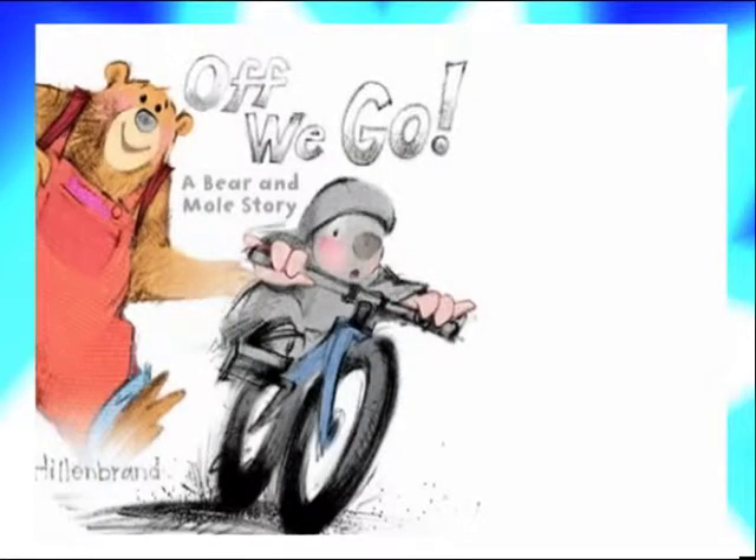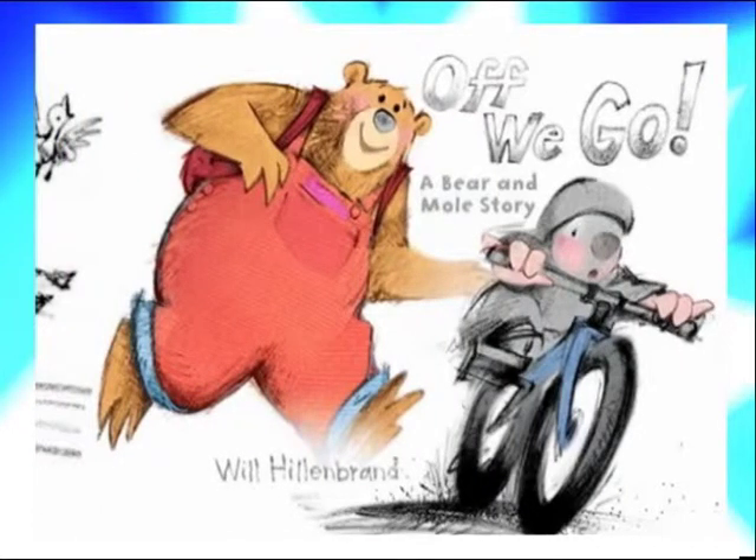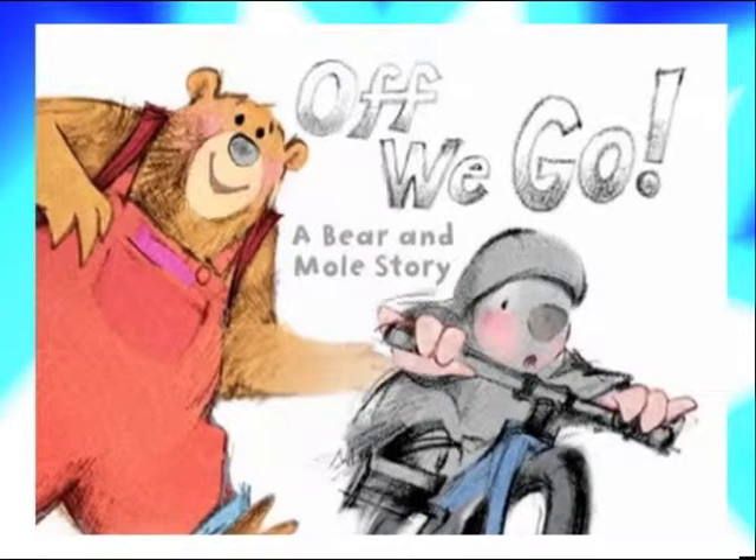Here's the half-finished cover for Off We Go. I'm just going to show you the cover, and not yet the back cover because I have more work to do, but this is what I'm working on now. Off We Go, a bear and mole story.